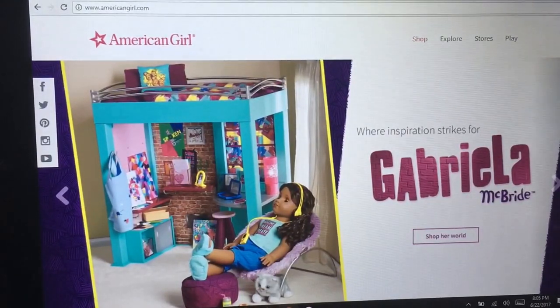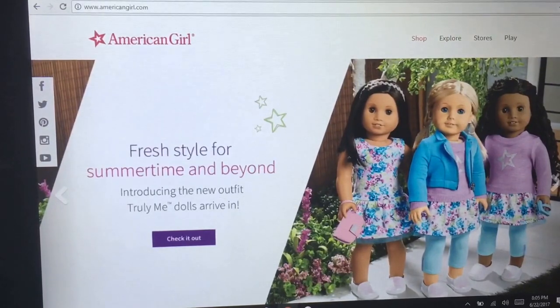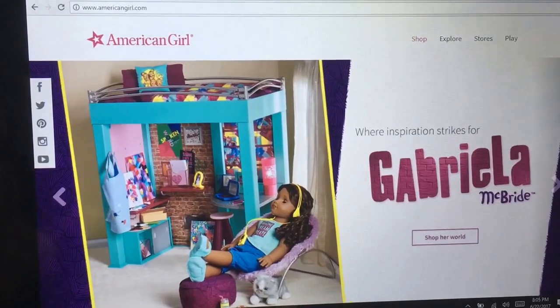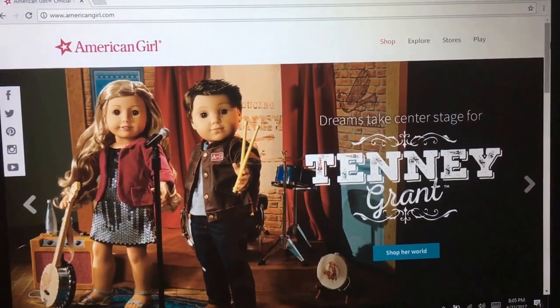The camera's probably gonna be moving a little bit this entire video because it is currently suspended — I have a canopy bed, so I have yarn tied to parts of the canopy bed and my phone tied to that. My phone is suspended mid-air because screencast wasn't working, so I decided to create my own screencast.